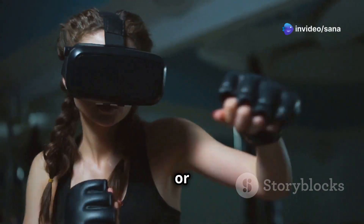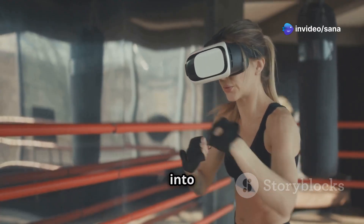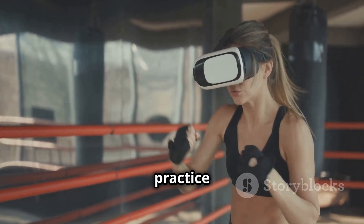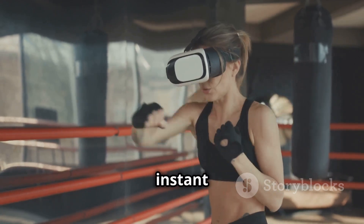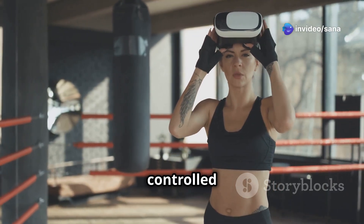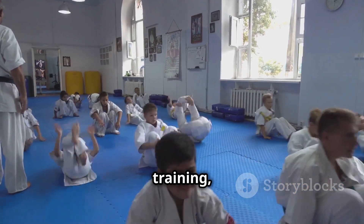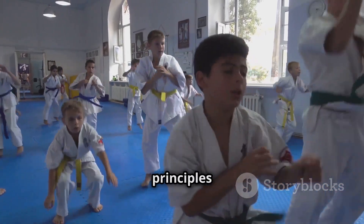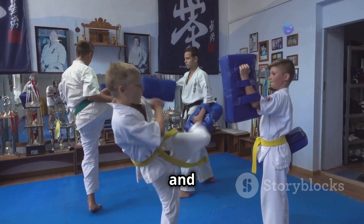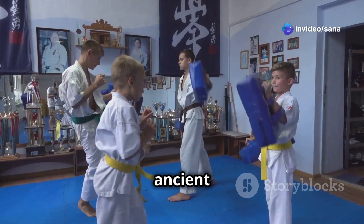Virtual reality, or VR, offers exciting possibilities for karate training. Imagine stepping into a virtual dojo where you can spar against virtual opponents, practice techniques in realistic scenarios, and receive instant feedback on your performance. VR can provide a safe and controlled environment to hone skills and build confidence. While technology can enhance training, it's important to remember that the core principles of karate remain paramount. Discipline, respect, and the pursuit of self-improvement are timeless values that will always be at the heart of this ancient art.